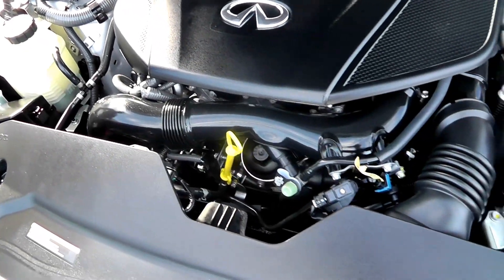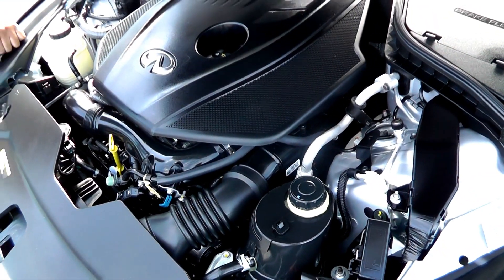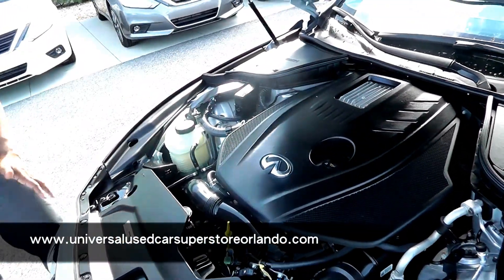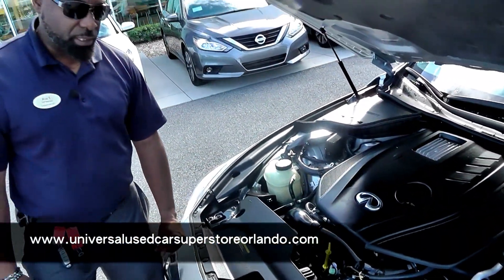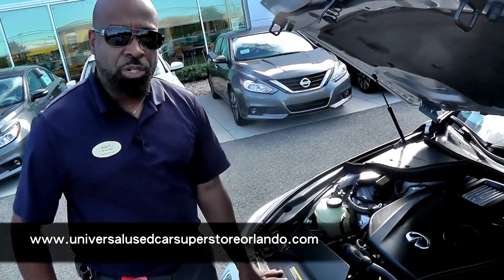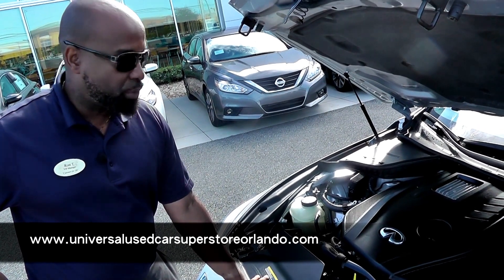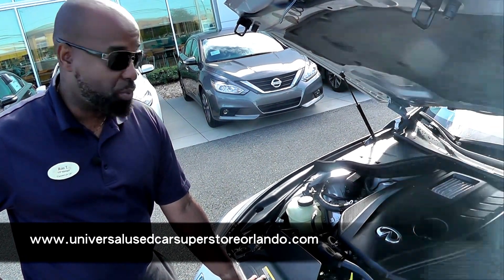Just like any Infiniti, you get the Nissan reliability, but the Infiniti build quality that goes with an Infiniti product. So if you have a moment, come and check this car out. I'm pretty sure you won't be disappointed in the performance and all the options, because this has some really nice premium options to go with it as well.